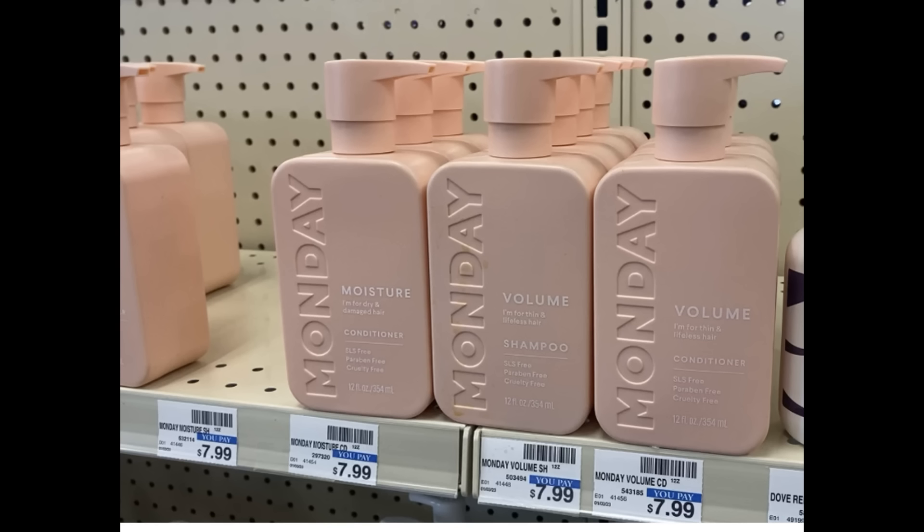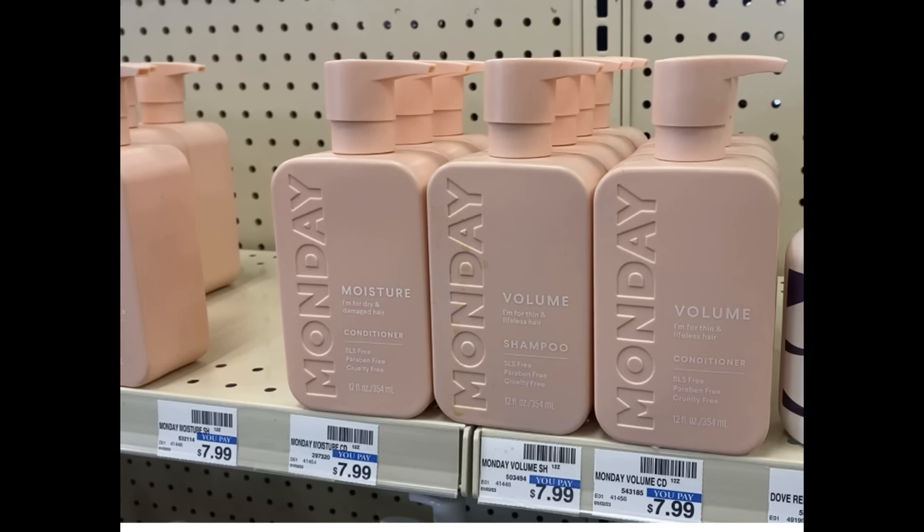Another unadvertised deal this ad is on Monday hair care: buy two, earn a $4 extra buck. They're also buy one, get one 50% off, and included are the five-ounce leave-in conditioners, the cheapest Monday products. At $5.99 for one and 50% off the second, that totals $8.98 for both. You'll earn back the $4 extra buck, making the final cost $4.98 for both, or just $2.49 each. Let us know in the comments what you think of Monday products.